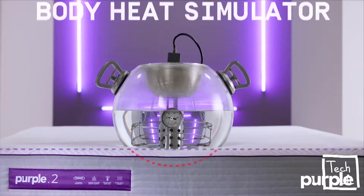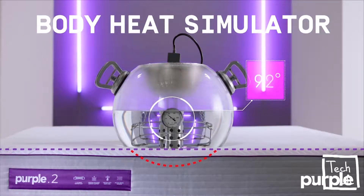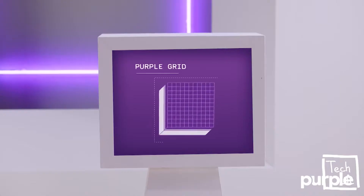Memory foam has a big problem: it sleeps hot, and when exposed to body heat, it softens and loses support, causing you to sink. Deep sleep requires low stimuli. Purple is temperature neutral. Its grid design and aerated sidewalls create serious airflow so your body heat doesn't affect your sleep.